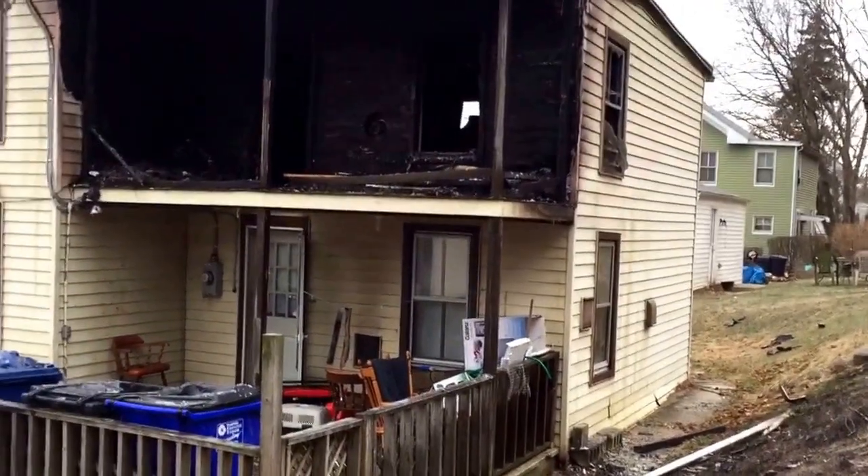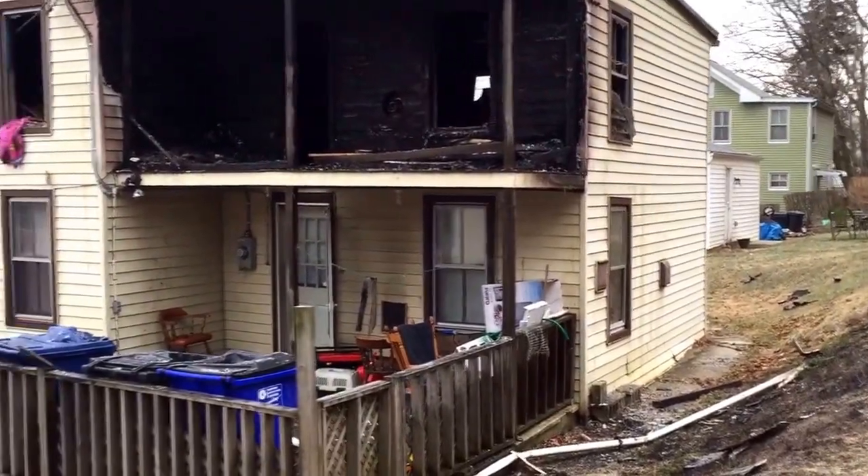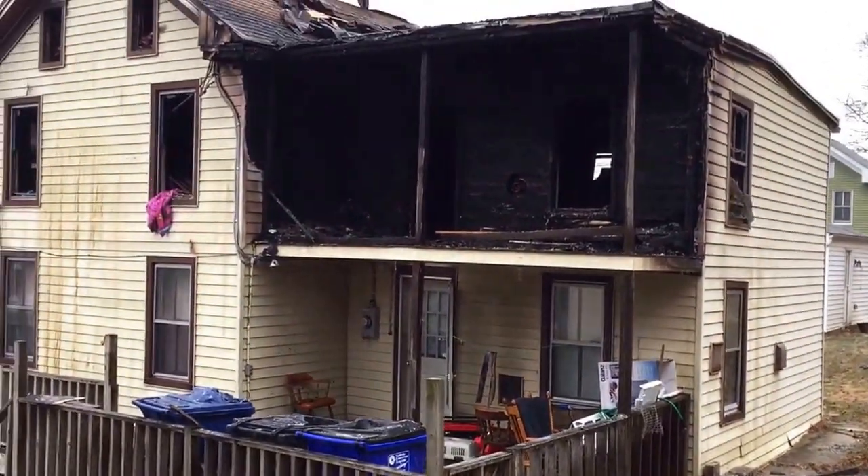TedCheckYDR.com here in the first block of East Pennsylvania Avenue in York, where a fire occurred at this home last night.